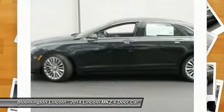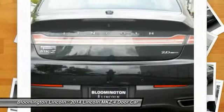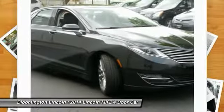Add that to the clean modern interior with standard features including rich leather, exotic wood and a sophisticated assistant that responds to the sound of your voice, and you'll see the MKZ offers a new dimension of luxury.